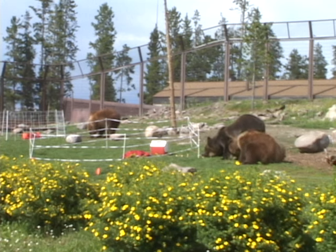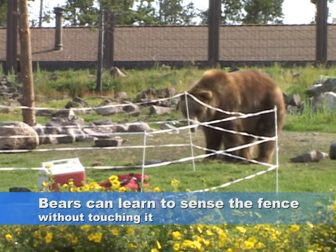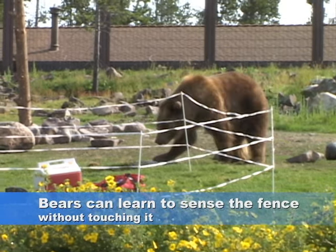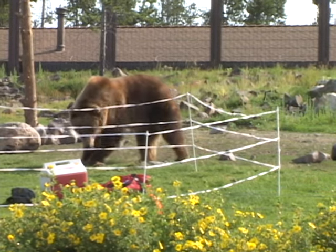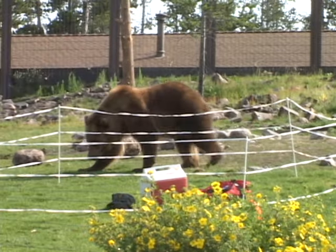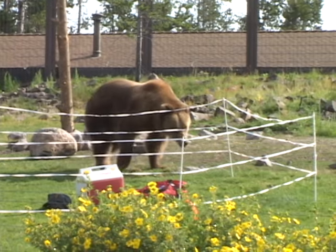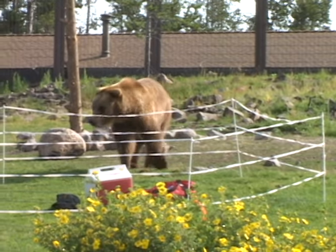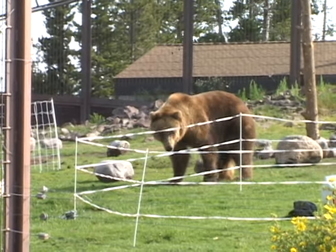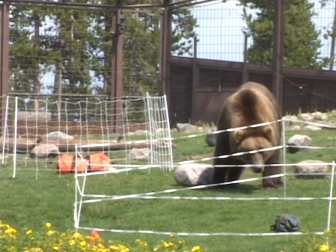The fences worked consistently despite our best efforts to bait the bears inside the fences. Bears use their noses to investigate things. This bear is drooling profusely, trying to get into the fence, but can sense that the fence is charged without even touching it. This bear carefully checks each of the three strands, but never touches the fence.